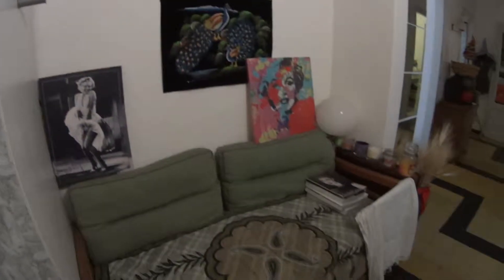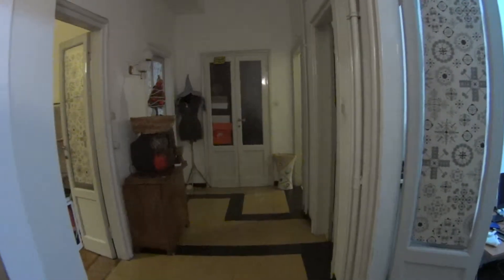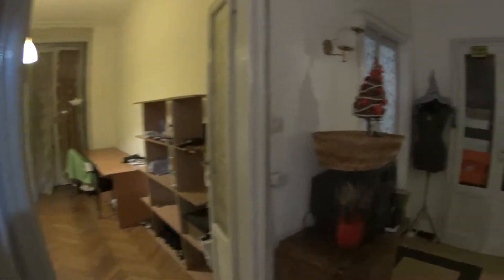This is the hall. You can start to notice the sort of personality in this apartment. We have a couch, and through the corridor we access all of the bedrooms. We have room number one here on our right, room number two, the bathroom and the kitchen.